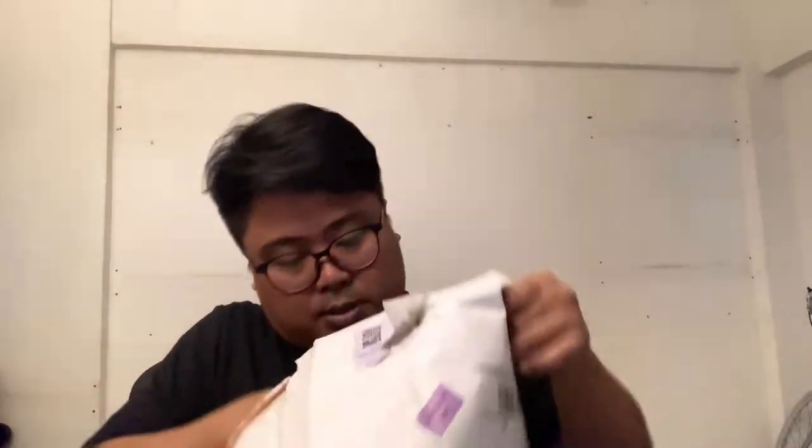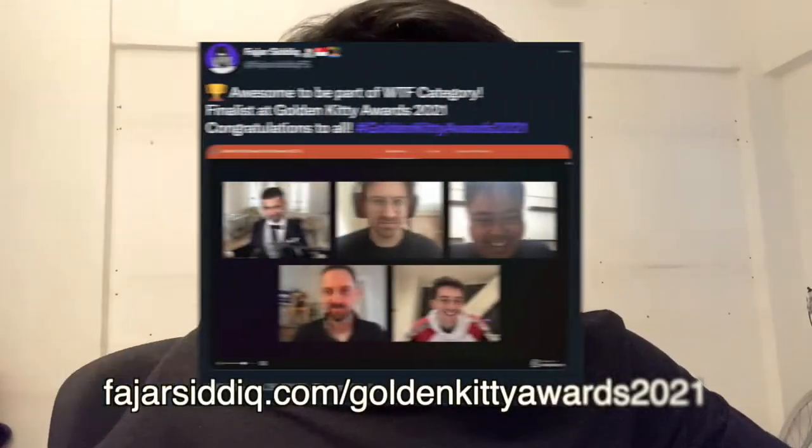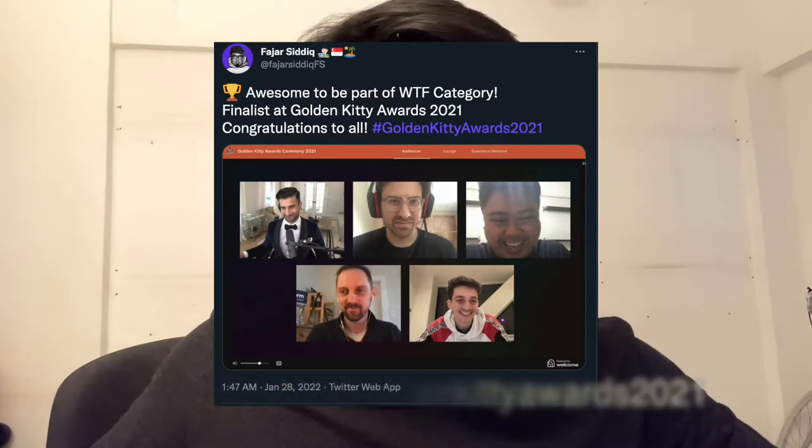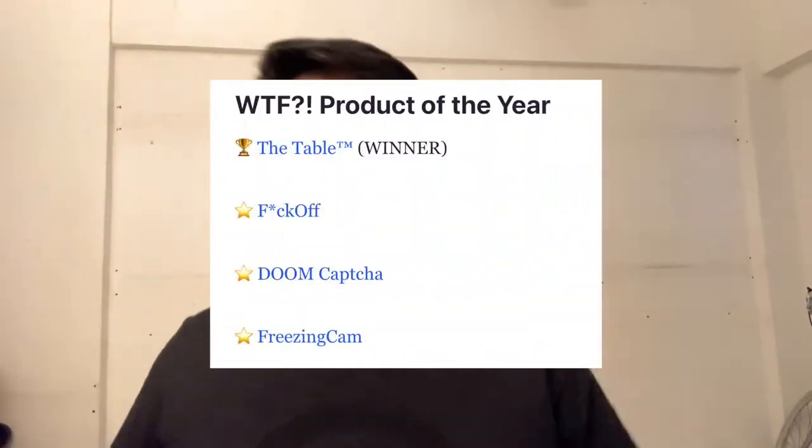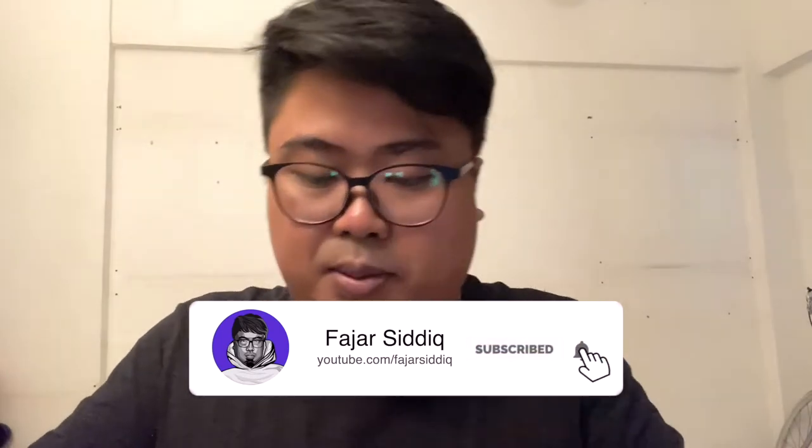I'm really excited for this. Congratulations to all the winners in the WTF category. I'm really proud of you guys and proud of my teammate Matt Gordon. So we came in top four in the finals. There were so many other contestants, and thank you to the Product Hunt team for sending this swag, and congratulations to other winners and participants as well.